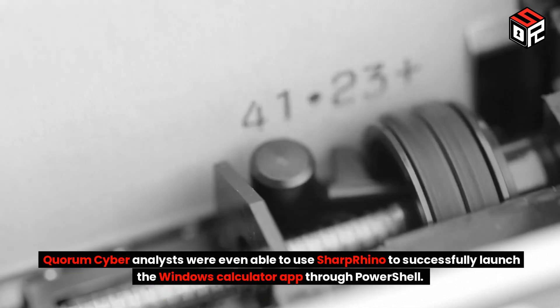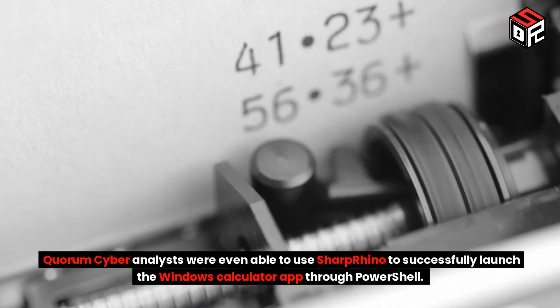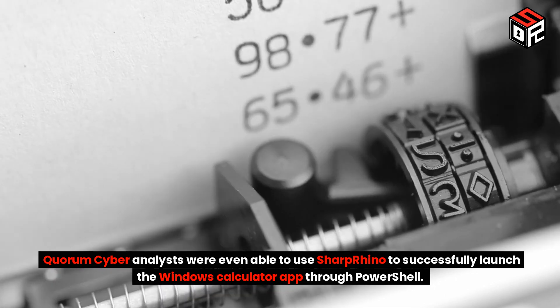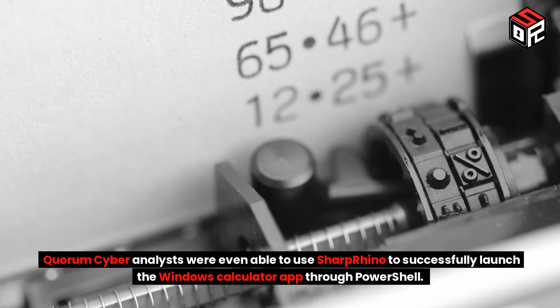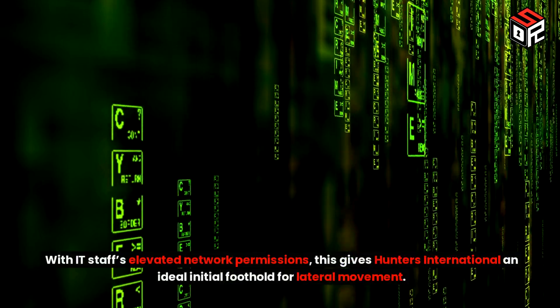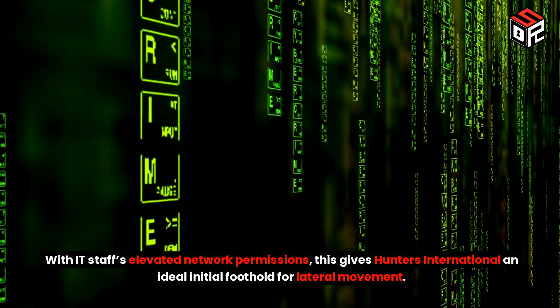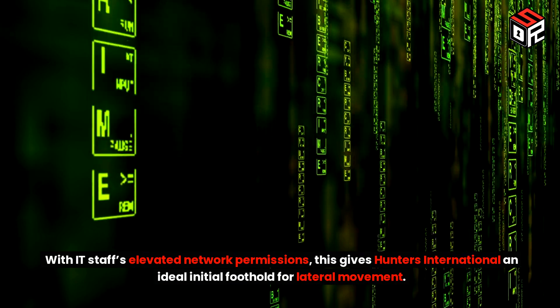Quorum Cyber analysts were even able to use Sharp Rhino to successfully launch the Windows calculator app through PowerShell. With IT staff's elevated network permissions, this gives Hunters International an ideal initial foothold for lateral movement.